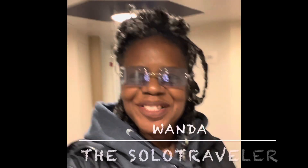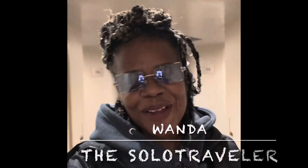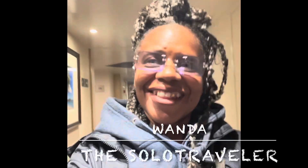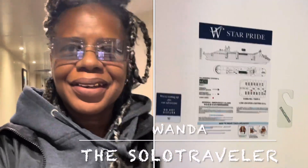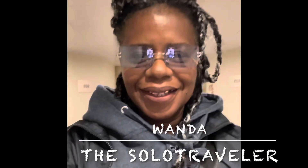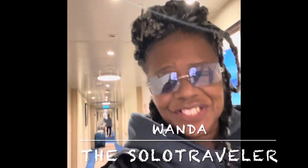Hey guys, it's me Wanda, the solo traveler. I am on the Windstar Pride yacht and I'm being escorted to my room. I just checked in — I will show you what the room looks like. Okay, room 604.